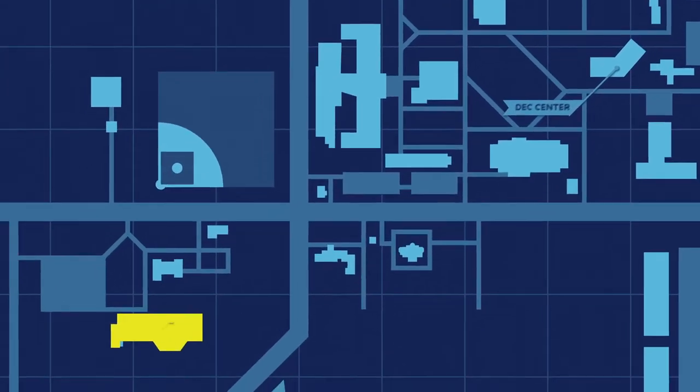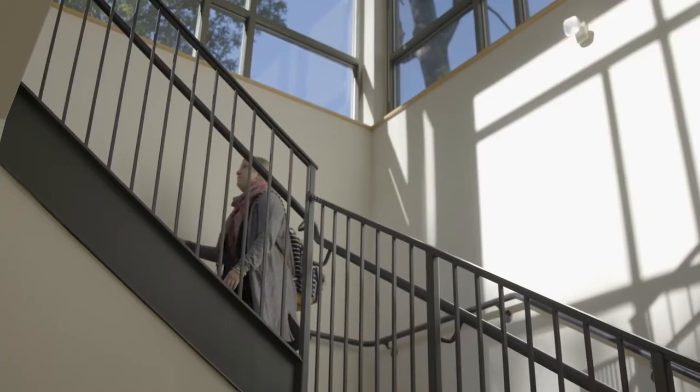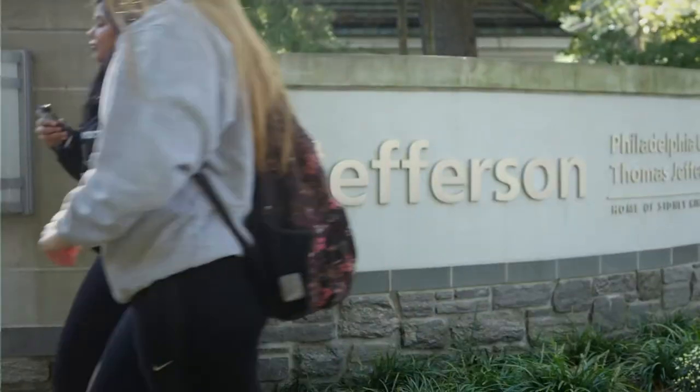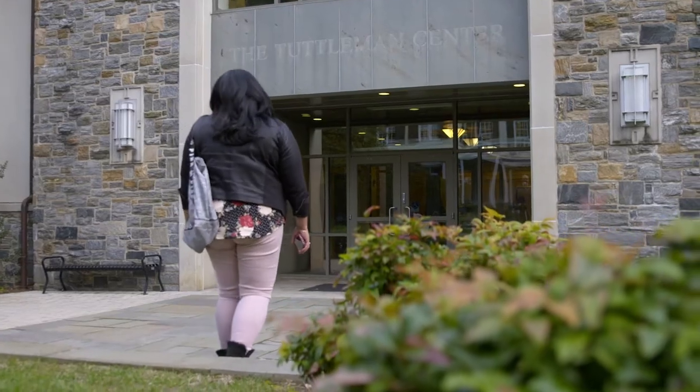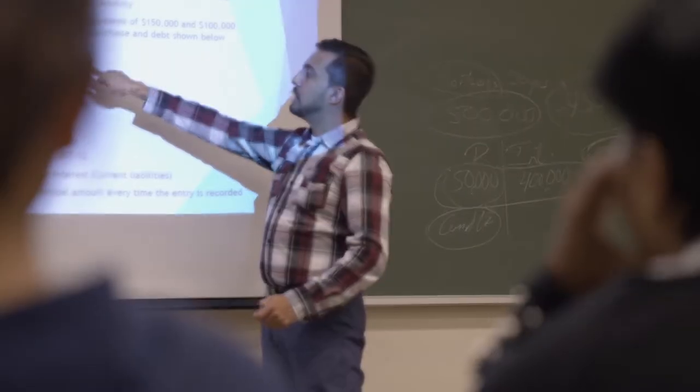Across campus, you'll find the Tuttleman Center. While many programs make use of its classrooms, Tuttleman is the hub for our School of Business and where you'll find the graduate programs of Global Fashion Enterprise, our Innovation MBA, and Taxation. It's also the East Falls home of our School of Continuing and Professional Studies, which offers an MSN Organizational Leadership.